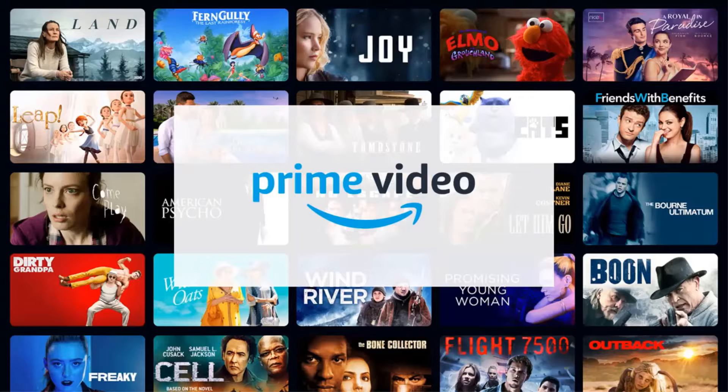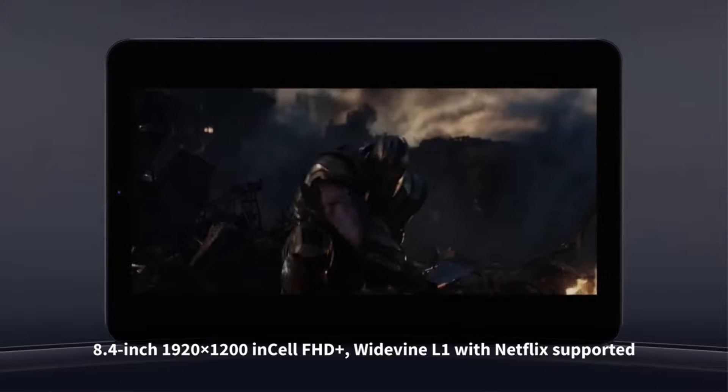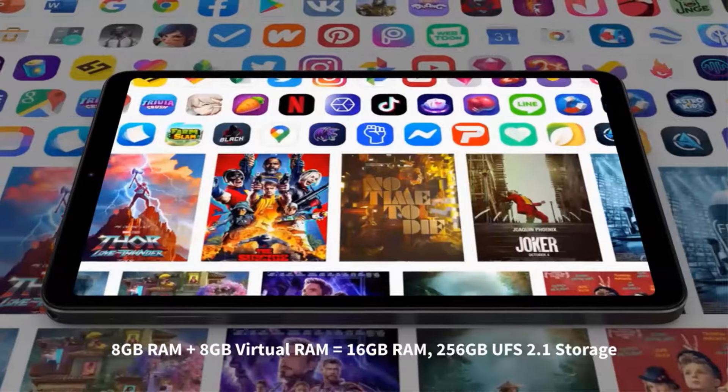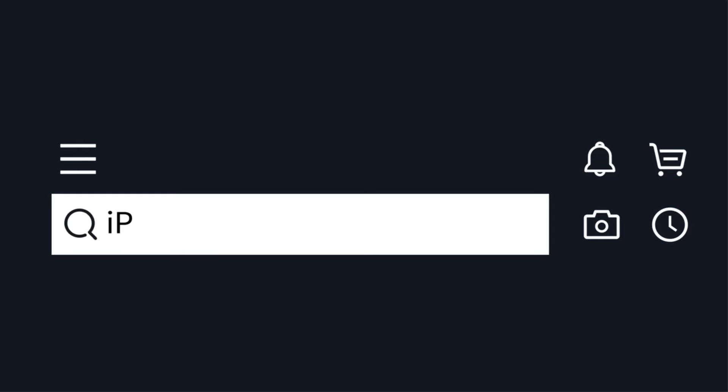With a storage capacity of 256GB and support for expandable storage via a Type-C port, users can store all their files, photos and videos with ease. The tablet also features OTG functionality, an ultra-slim design and dual cameras, making it a versatile and stylish choice for users looking for a premium tablet experience.